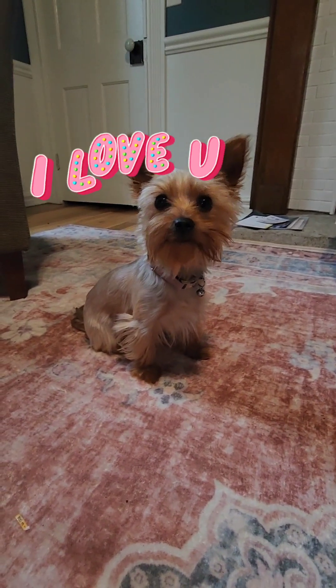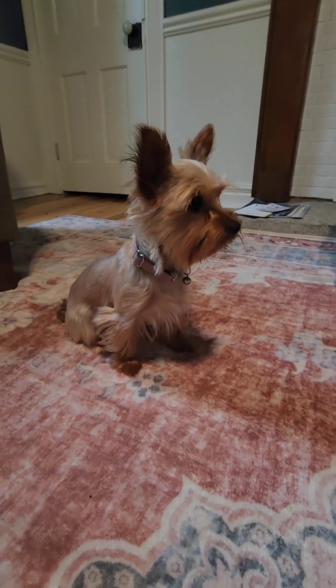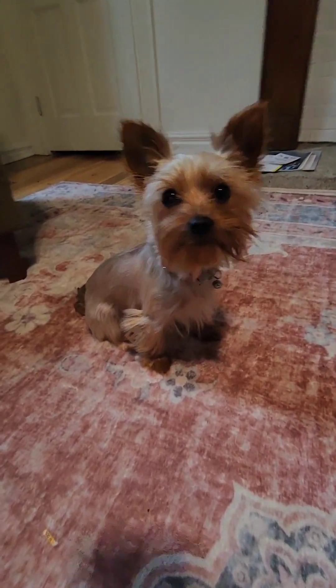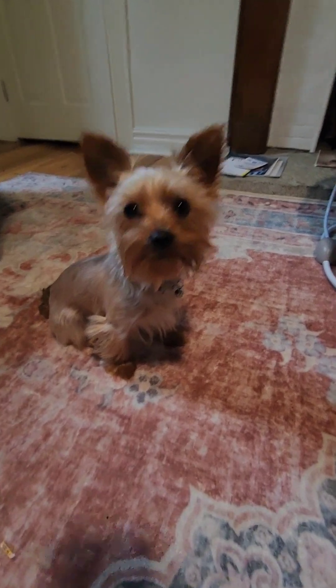Abby's pros: she is very very cute. Her cons: she is very very distracted by trees, although she is the cutest pumpkin spice.